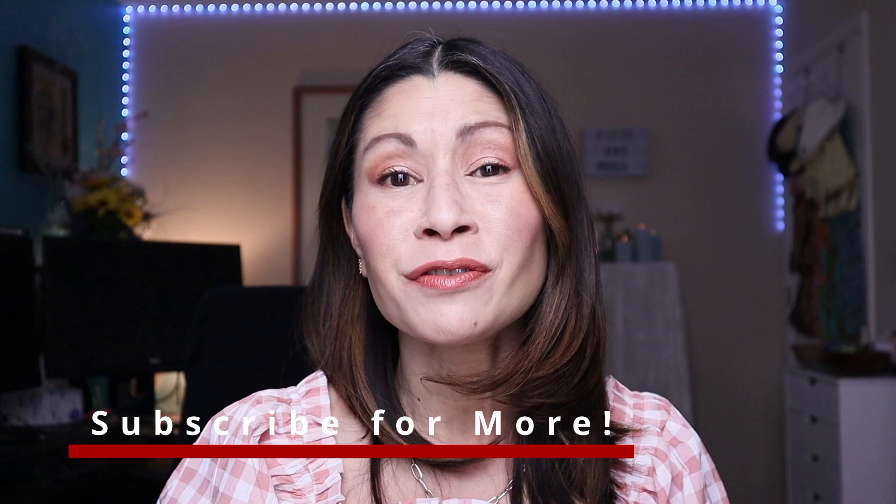Thanks for hanging out with me today and letting me test out all this makeup — I had so much fun and I hope you did too. If you haven't subscribed yet, please do. For more foundation reviews check out the playlist below, and for skincare reviews, the playlist is right over there. Mahal kita — I love you, and I hope to see you in the next one. Bye!